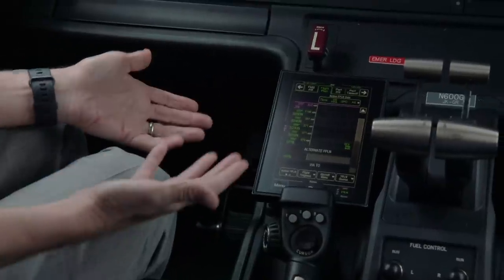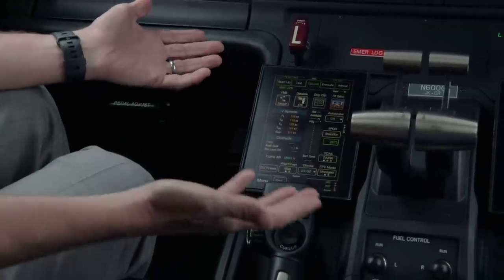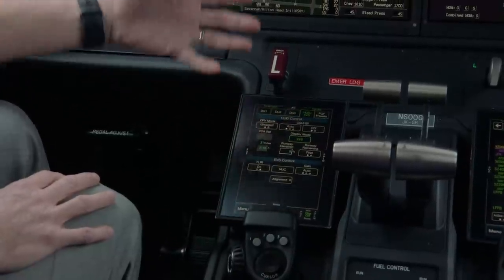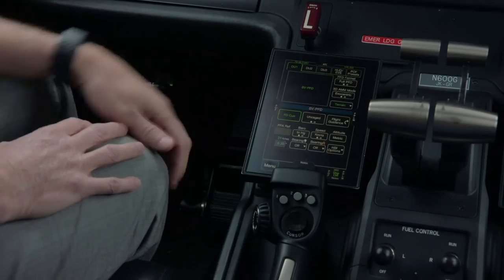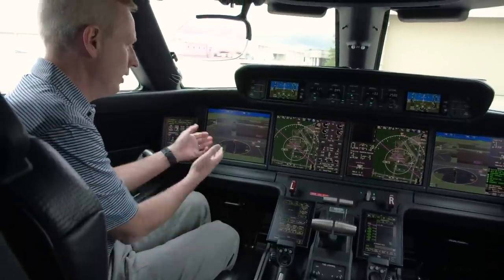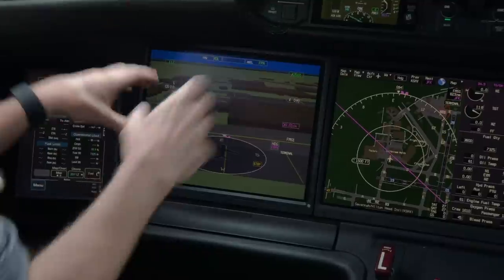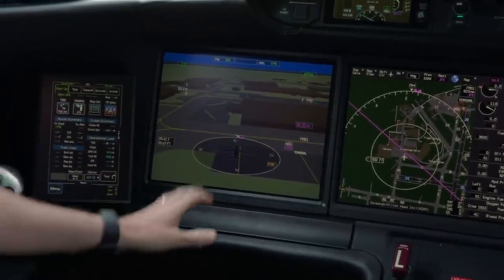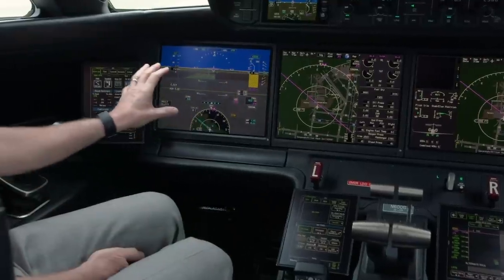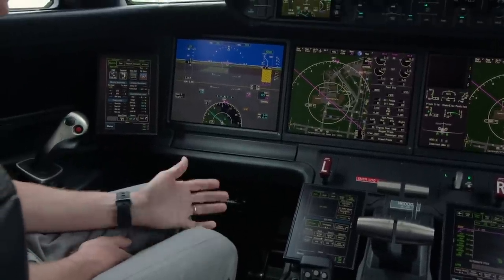We also have the ability for display control through a dual path. If I want to control a display, I can select it and choose from all available displays. What you're seeing here is an exocentric view sitting on the ramp at Savannah, where you can see our hangars and the display shows a perspective looking up and behind the airplane for a larger peripheral view. I can also switch from exocentric to an egocentric pilot's view with all the information needed for a typical flight.